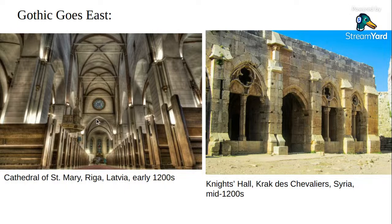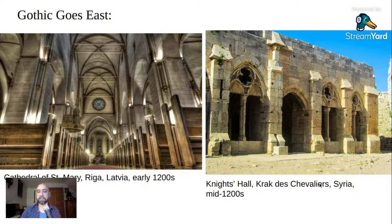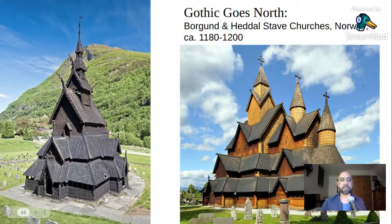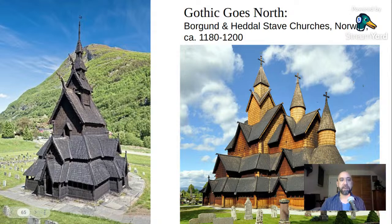Gothic influence was mimicked in different forms and media. The great stave churches of Norway are a distinctive style unto themselves but show strong Gothic influence — dramatic verticalism, high-peaked gables, little ornamental dragon heads — all built on a basic cross plan. The Borgund stave church is possibly slightly earlier, and the Hedal stave church, the biggest, was built around 1200. The style also went into Spain, though the main heartland of Gothic was France, and it was brought into England as well.